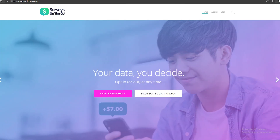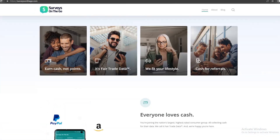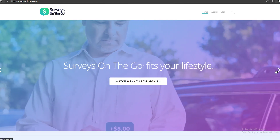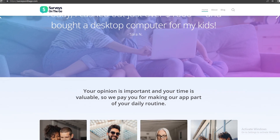You can go over to this website and read more about this application. If you go over to the website, you'll land on their homepage. It says that Surveys on the Go is one of the largest mobile research companies around. Millions of people use it, and they also say: earn cash right now. Surveys on the Go fits your lifestyle — join the nation's largest, highest rated survey app. Your data, you decide.